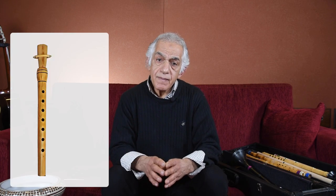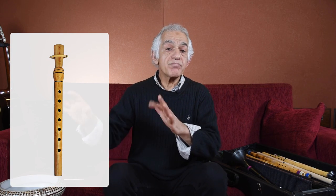There is another wind instrument called the mey. It's played in the eastern part of Turkey as a folk instrument. It's also used in Armenia in a very similar, almost the same form, but the playing style is different.